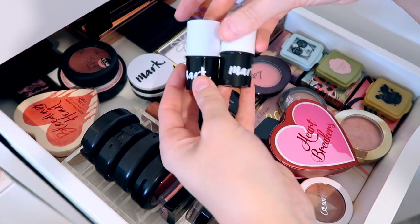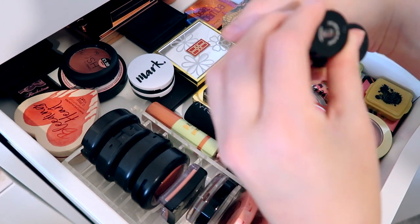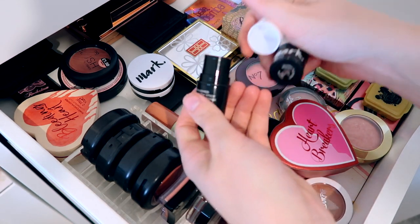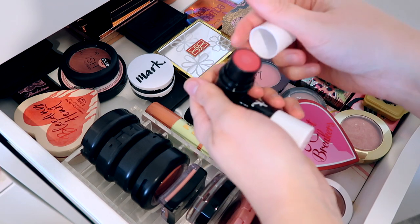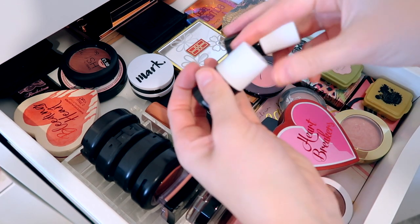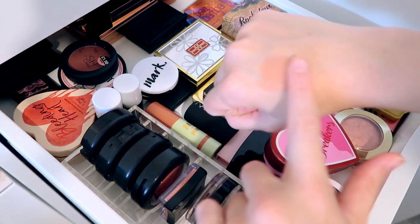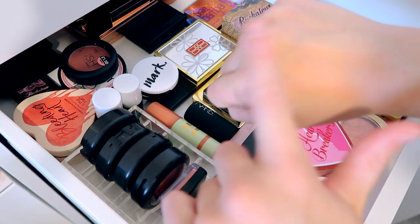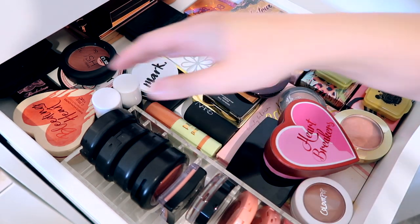Then we have some cream blushes from the Avon Mark range as well — this is Pink Melon and Sheer Strawberry. Quite intense darker shades for cream blush, but cream blush normally blends out so naturally that you'd be able to use those colors with my kind of complexion.